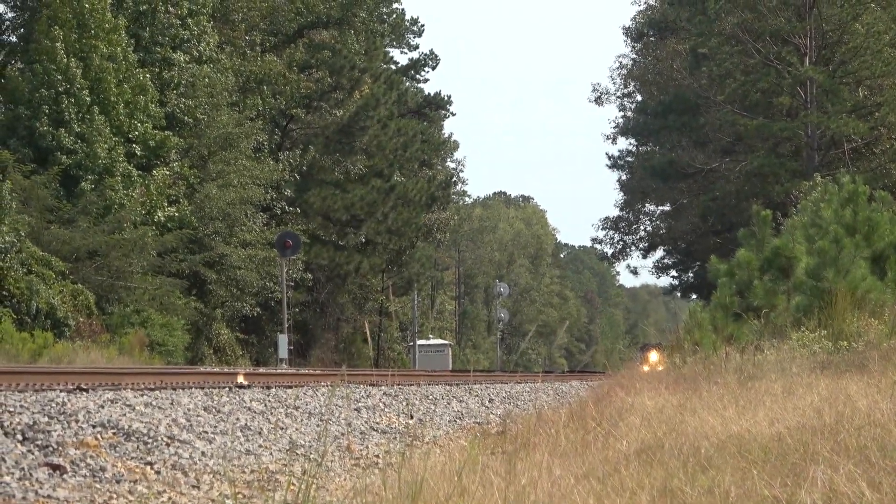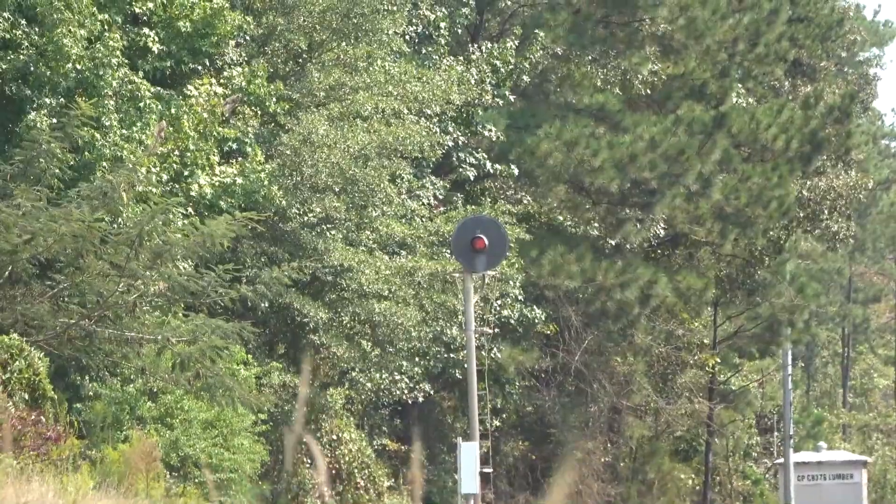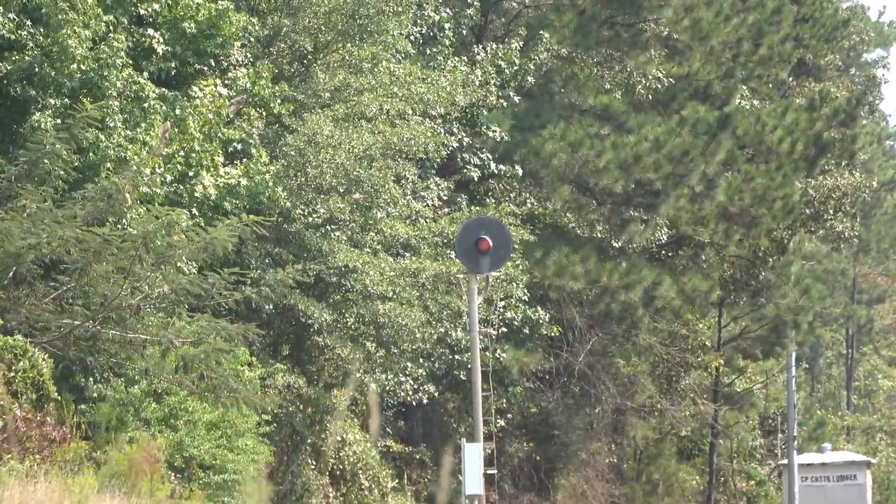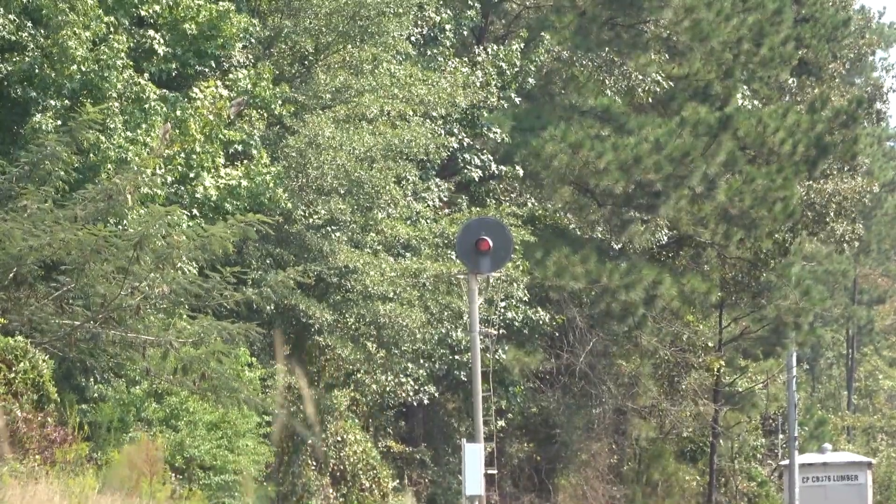At the siding called Lumber, just west of Waldo, Arkansas, we'd get our third and last runby of the old 55. Of interesting note, the old searchlight signals still stand here.